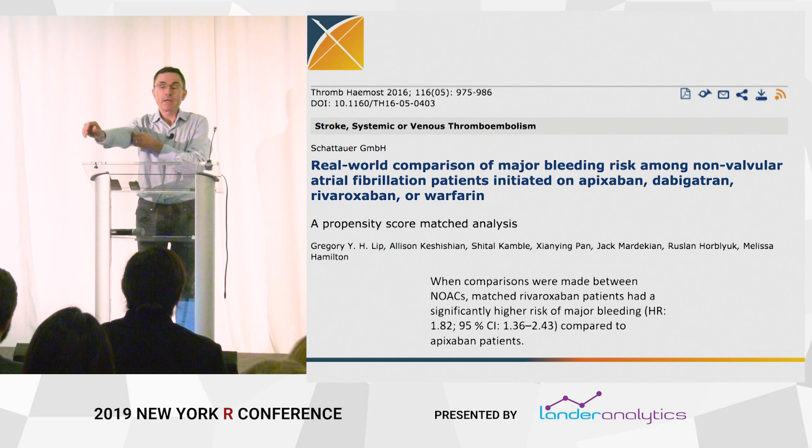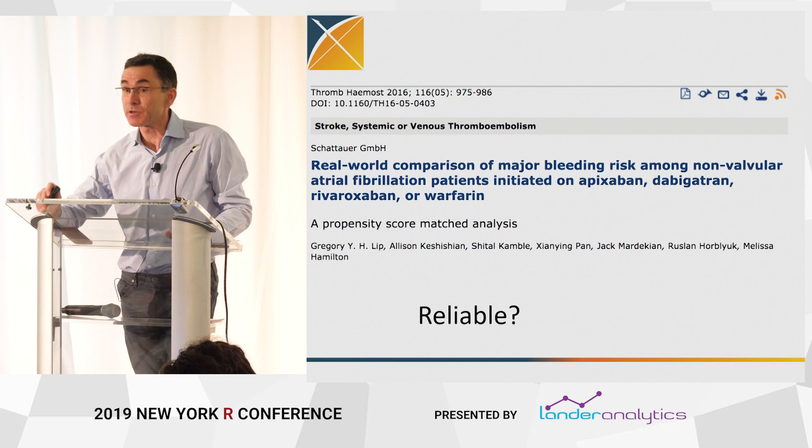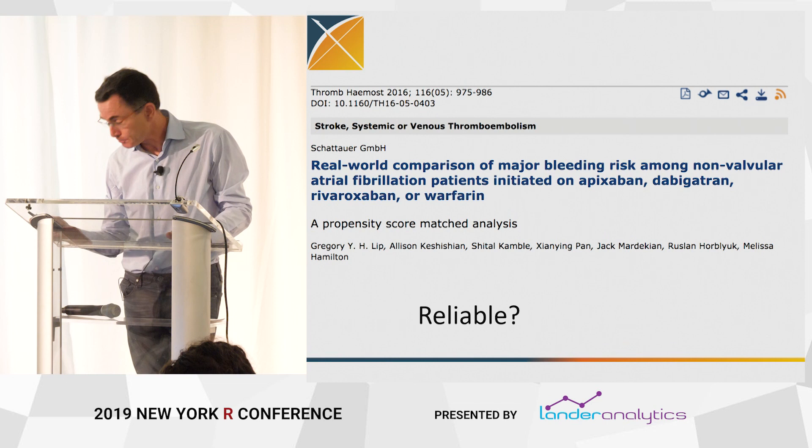That statistical artifact better mean what it purports to mean. It better be the case that 95% of the time those intervals contain the truth, and 5% of the time they don't. Or if you prefer p-values, you want that type one error rate to be 5% if that's your cutoff. So the question is: what are the operating characteristics of these statistical artifacts? Do they mean what they purport to mean? Are these studies reliable?